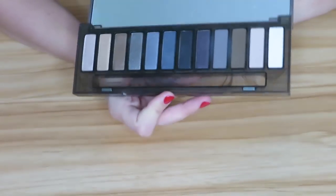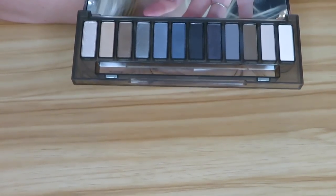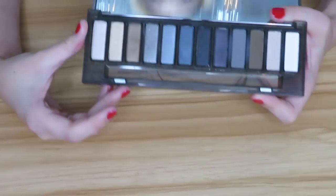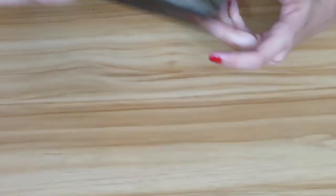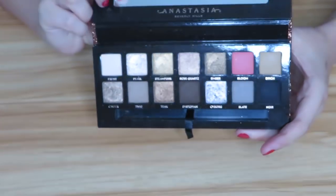And lastly in the Urban Decay Naked Smokey line, I have the Naked Smokey palette — another one I really love, especially when I want to do a dark smokey eye. I actually used this palette to create a very dark smokey eye for the Taylor Swift concert I went to a few months ago — I tried to recreate her dark, grungy smokey look — and this was perfect for it. I absolutely love this palette.